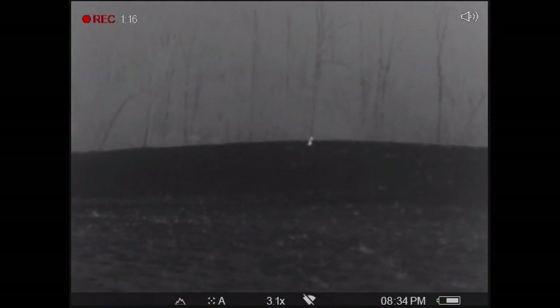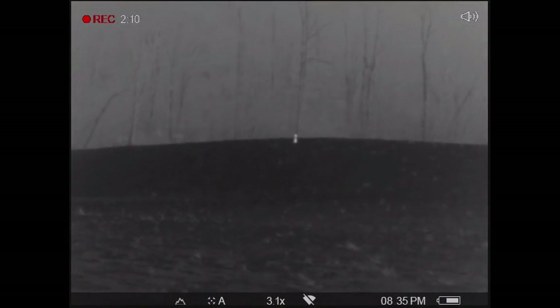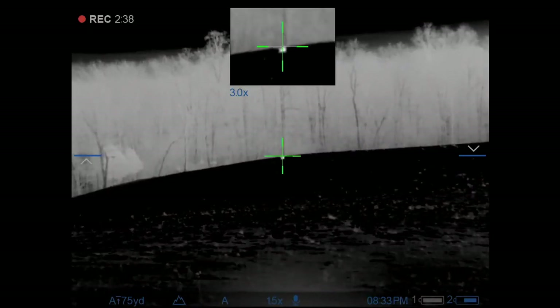I continue to scan the field on both sides just to make sure nothing else is sneaking up on us. You can see here it eases its way back into the wood line. At this point I've thrown probably two to three different calls at it very quietly, and we'll switch over here to dad's point of view on my Thermion.